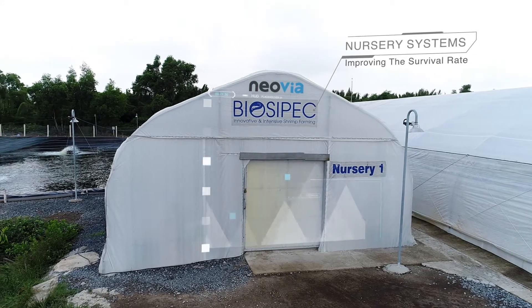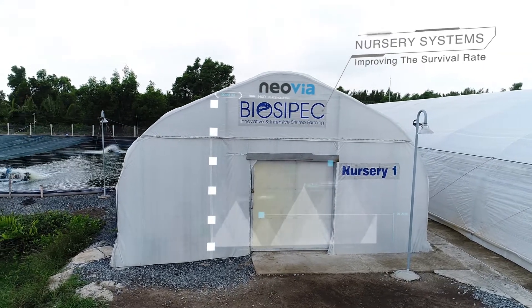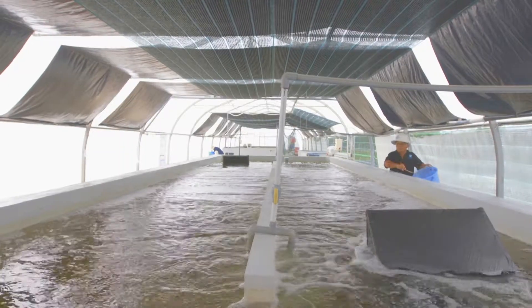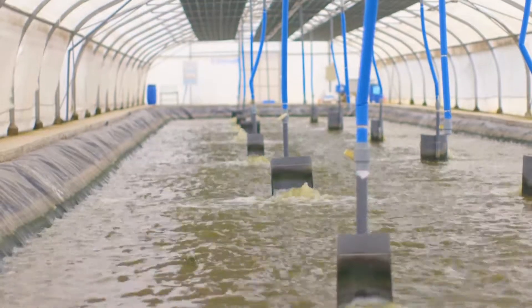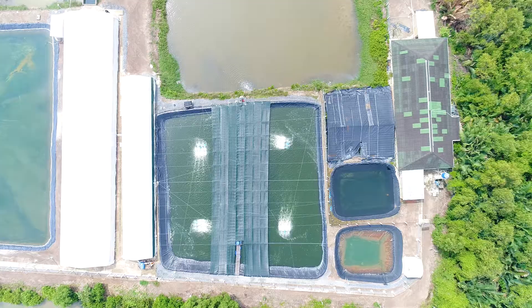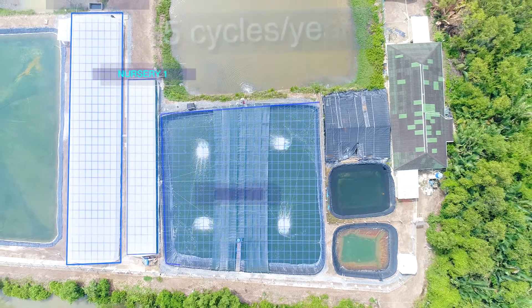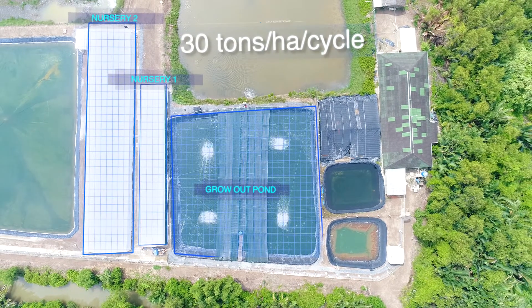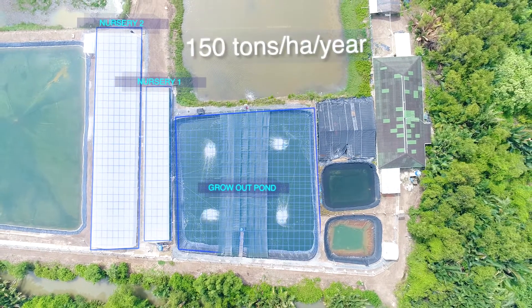Improving the survival rate with the help of our nursery systems, Biospec is a three-phase system with two nurseries and one grow-out pond. Biospec brings five cycles per year with 30 tons per hectare per cycle — that is 150 tons per hectare per year.